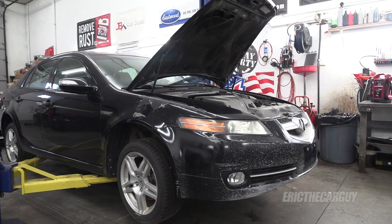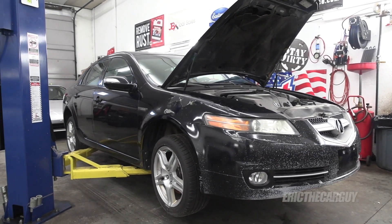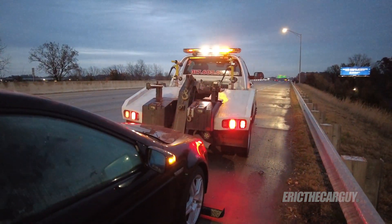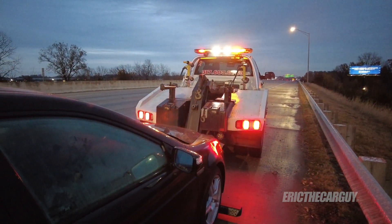Greetings viewers, Eric the car guy. Thank you for tuning in today. I have the 2008 Acura TL in the bay. Some of you might remember last November, November 2021, I was driving back from Indianapolis and the thing just quit on me. It just stopped. It wouldn't restart — it would turn over, but it just would not start. So in today's episode, I'm going to explore why that happened and hopefully fix it. Let's find out what's going on with the TL.